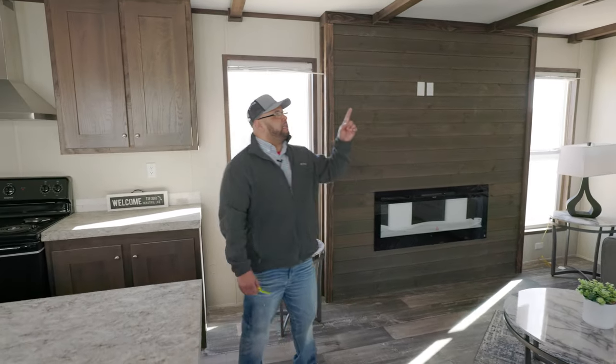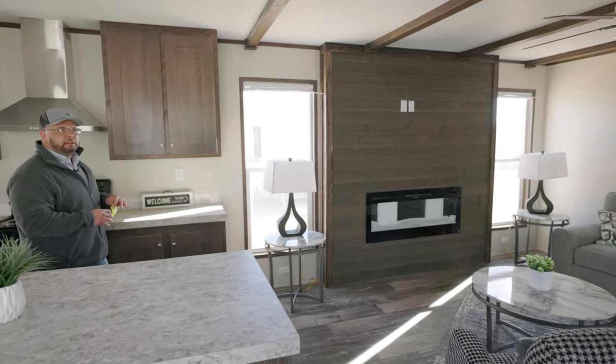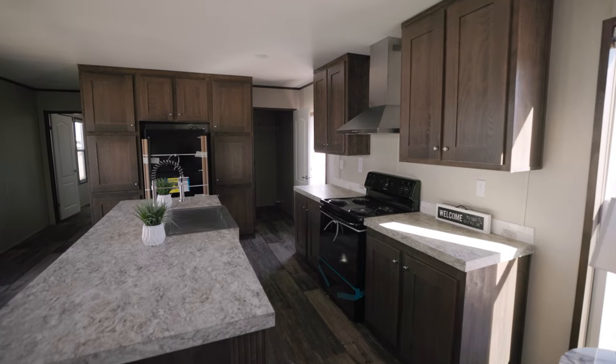I'm going to point out the beam ceilings. We do have your beam ceilings — gives it a rustic feel.